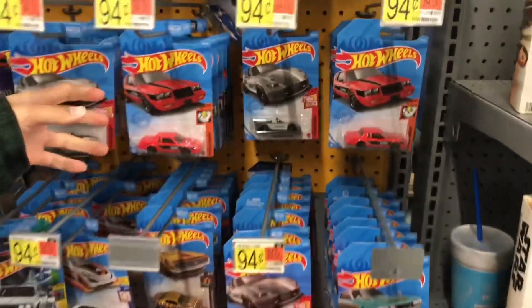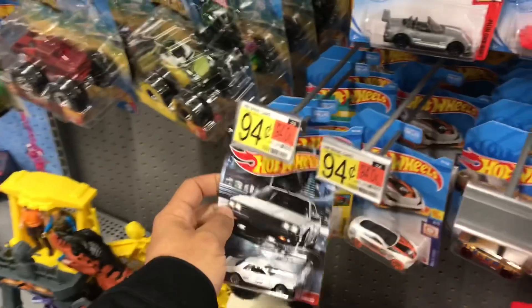I like the Buicks — the Buick Regals. Yeah, I have one on GTA. I like the Skylines. I got a few of those.